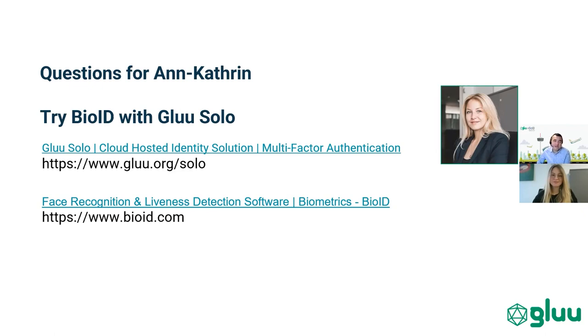Thank you very much, Anne-Catherine — you've been very helpful in helping us understand more about PhotoVerify. As I mentioned at the beginning, we'll be including integration with BioID — not necessarily PhotoVerify, but if you ask for it, perhaps we'll add it to Glue Solo. We look forward to hearing from you and your questions. Thank you.